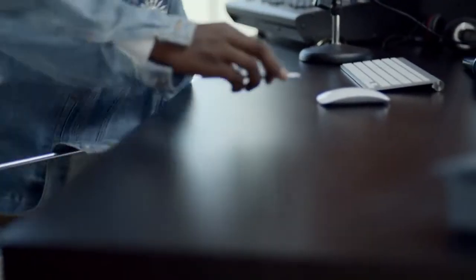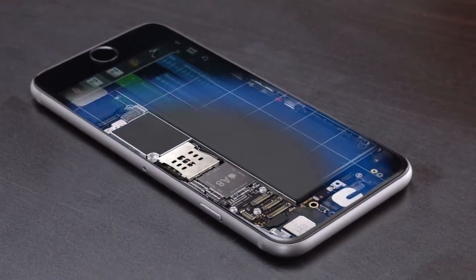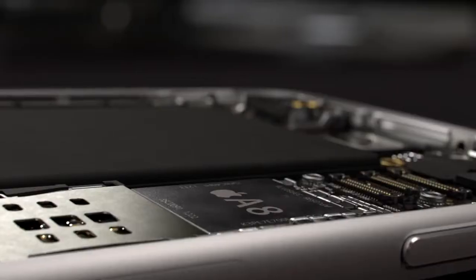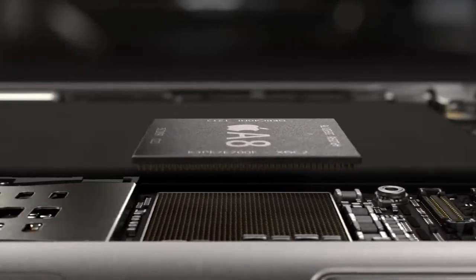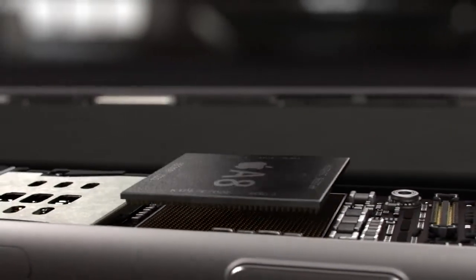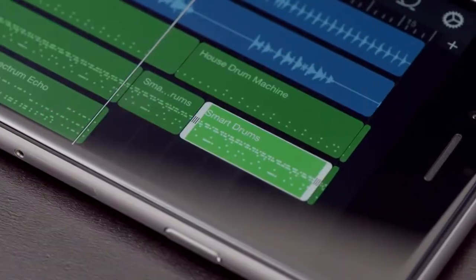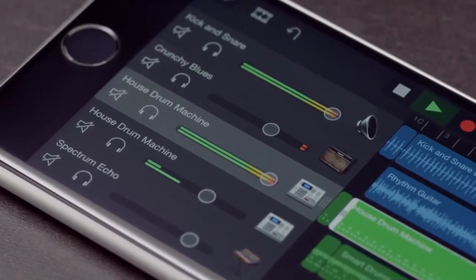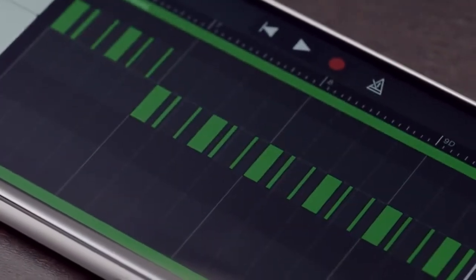The new state-of-the-art Apple-designed A8 chip continues our legacy of designing powerful and power-efficient chips. It features second-generation, 64-bit desktop-class architecture. The new chip is smaller, yet it's faster. And it's got better graphics while also being more energy-efficient. So you can do more for longer periods of time without compromising performance or battery life.